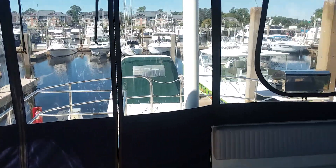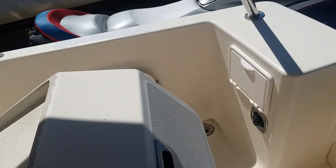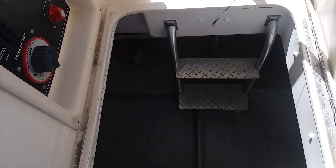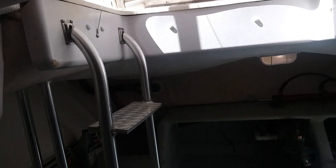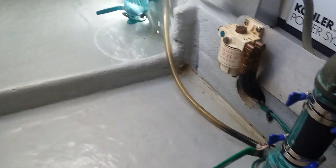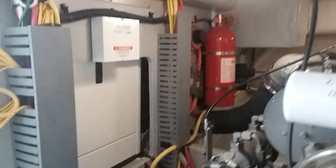Back down in the cockpit — let's drop down into the bilge. There's an 8kW Kohler generator. Look how clean the bilge is. Here's the Yanmar engine. There's a bank of batteries. Have you ever seen a bilge this clean? The previous owner put white towels underneath the engine so that if there was ever a drop of anything, you'd be able to see it right away. That's how meticulous he was.